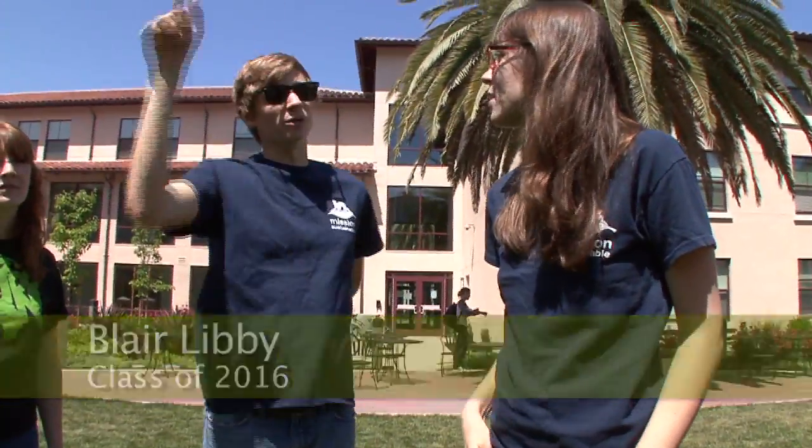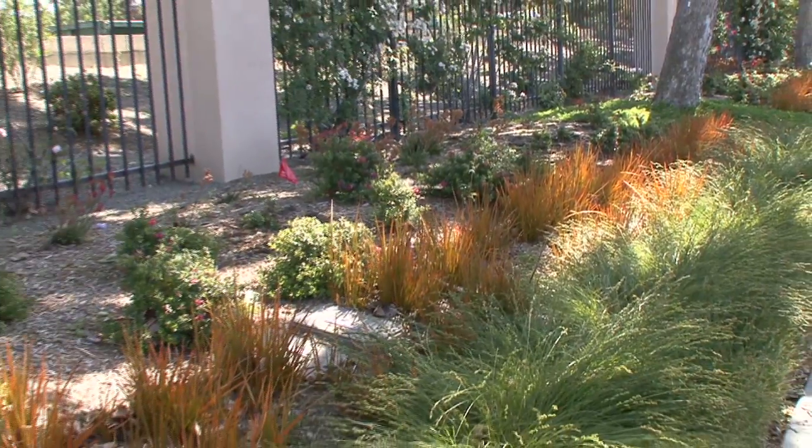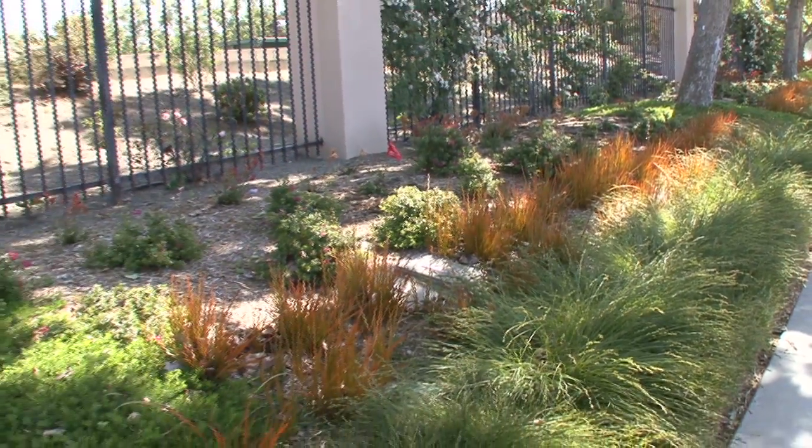Outside, when you are just looking around the quad, you can see a few different bioswales — a natural water filtration system that is really unique and definitely contributed to the LEED Gold rating.